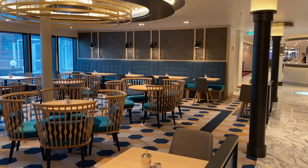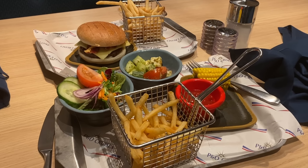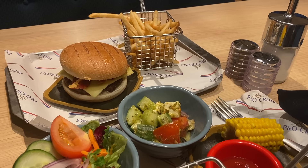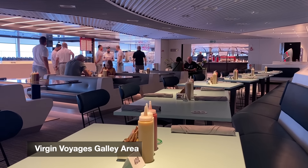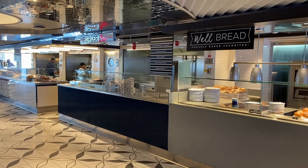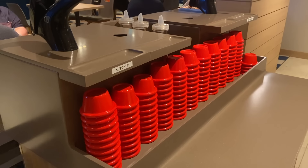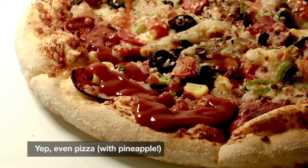An extra addition that most cruise ships don't have but Iona does is an area called the Quays. The Quays is basically like a food court — kind of like a small buffet, but everything is made for you as you order it. We would go here in the morning for pancakes and in the evening for burgers. It reminded me a little bit of the food court on Virgin Voyages that they so desperately don't want to call a buffet. The Quays is located in the middle of the ship by the atrium and they even have a ketchup station, which I love.